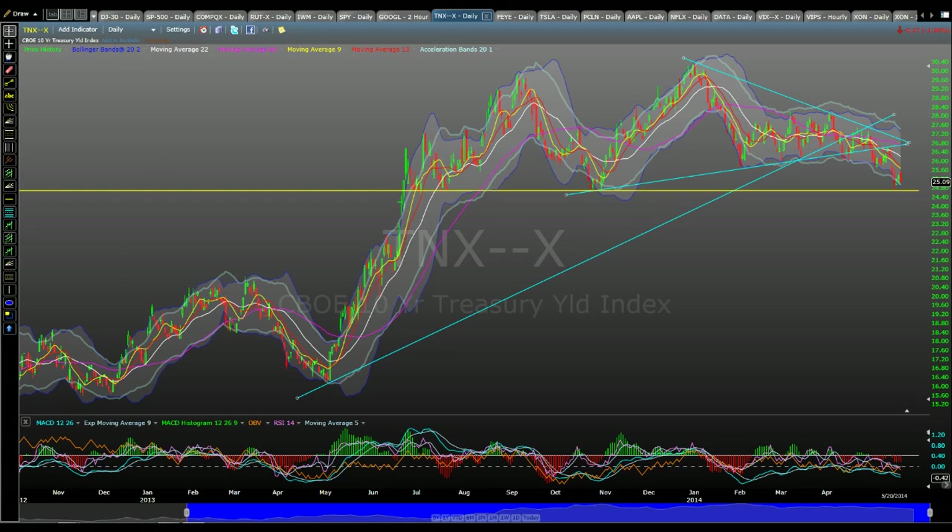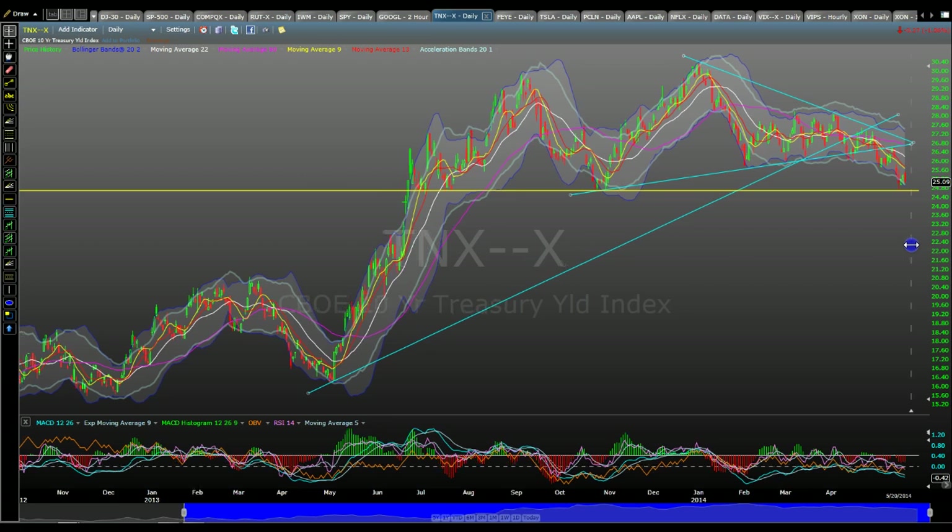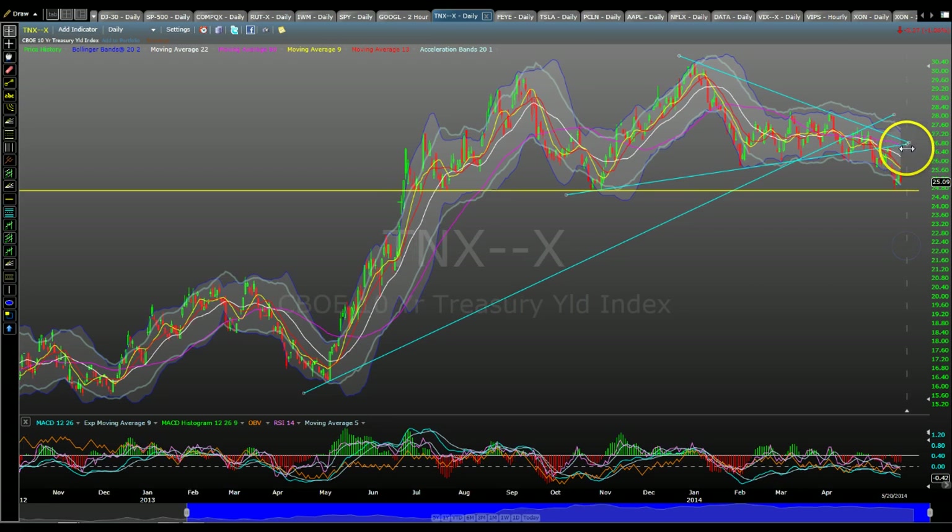Let's look at this for a minute. This is the daily chart. I believe I've shown this before, but I want my members and subscribers to understand the correlation between this and the market. The 10-Year Government Yield is basically the primary determinant fixed income paper that determines mortgage interest rates and other commercial and business interest rates that we use all the time. It's a very important one.